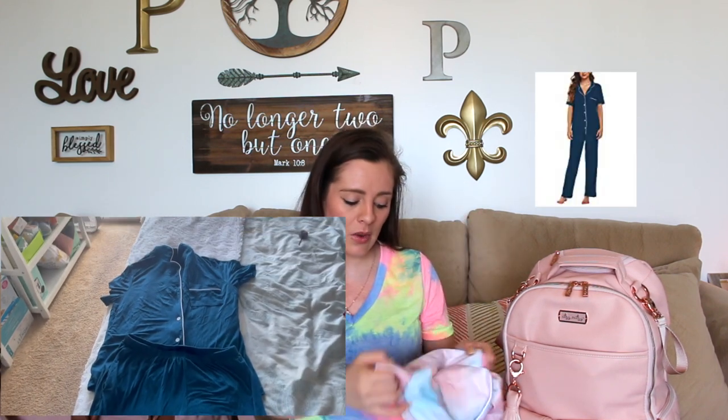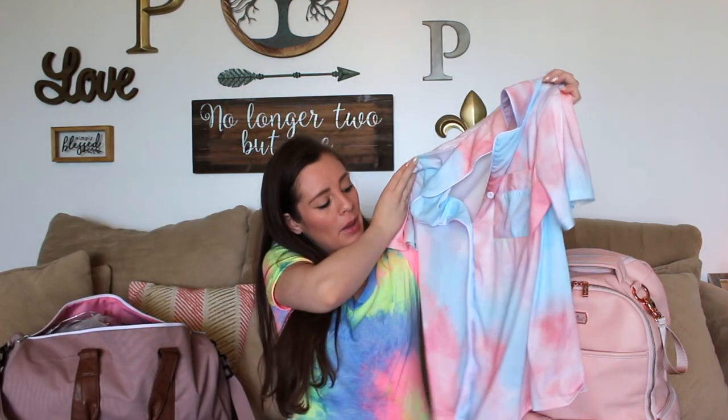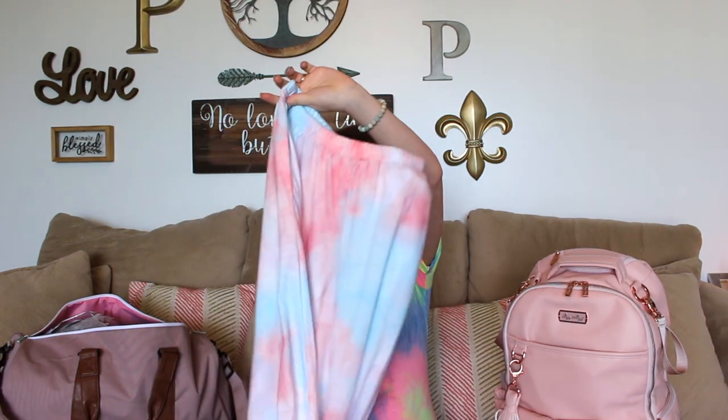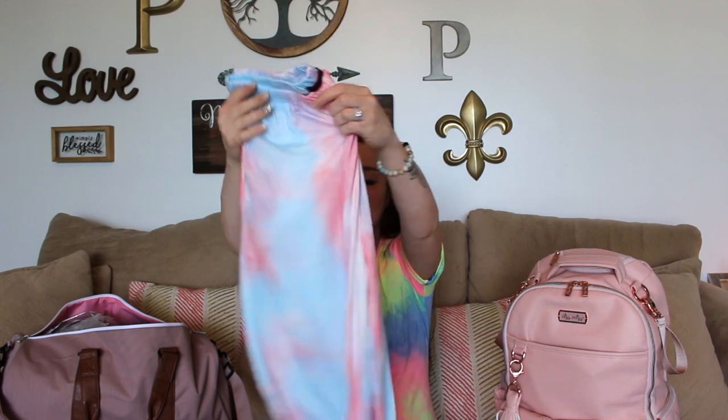I got a button up shirt and pants. I was going to get nightgowns but I'm not someone who likes their legs touching at nighttime so I need pants. I got two matching sets — one is navy blue which I believe is at the post office right now, and one is a tie dye color one. I got these pants, tried them on, and they fit. Both sets have pockets. I got two pajama sets so I can easily unbutton when I'm nursing in recovery.